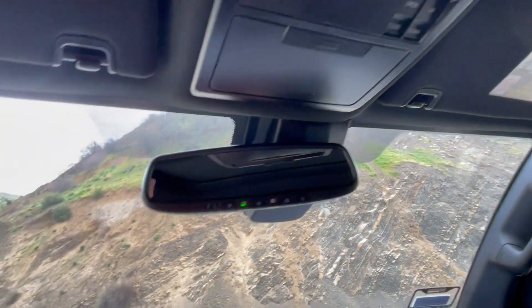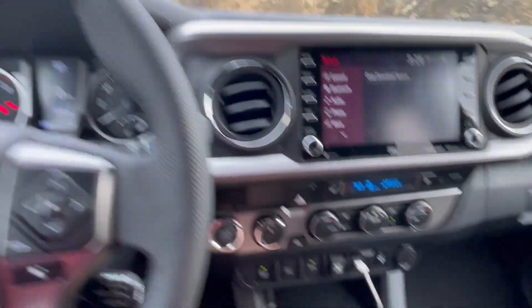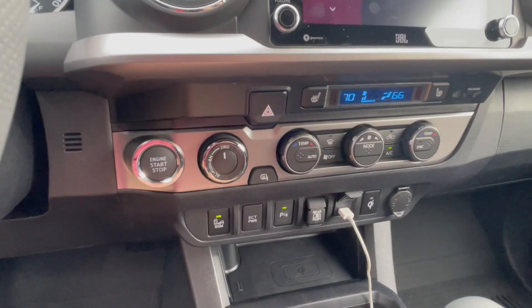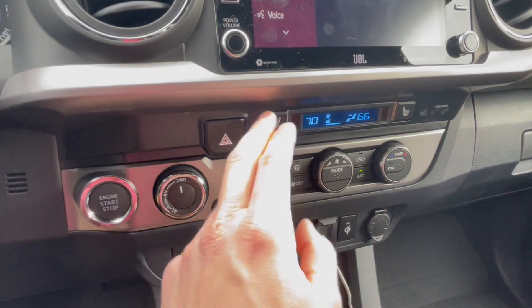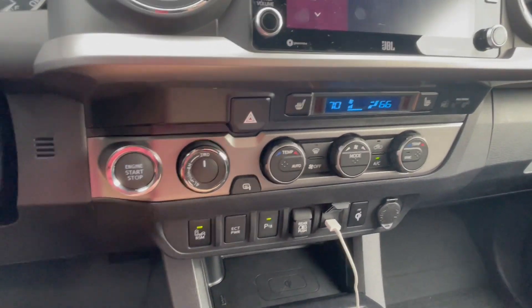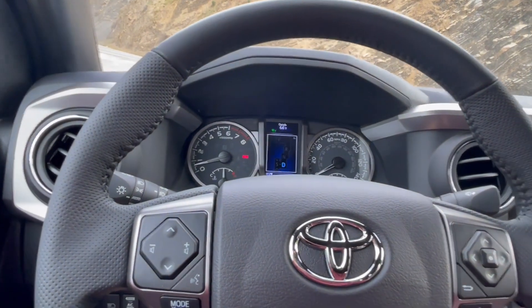There's also a rear window defroster button, a moonroof, and your mirror buttons. There's a little compartment and the mirrors extend out as well. Overall I think it's a very nice truck — I really enjoy the look and how everything feels. I don't know much about what makes a quality truck, but Toyota is pretty well known for quality.